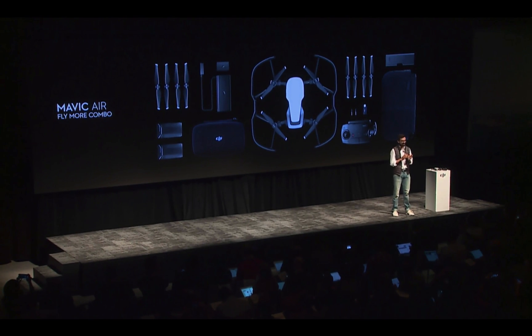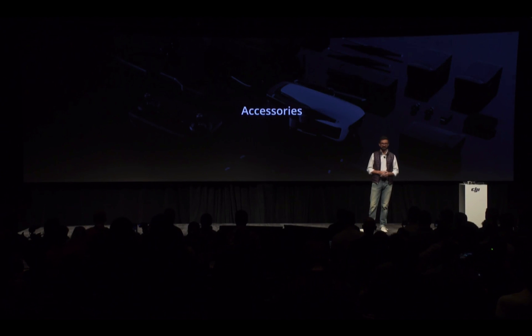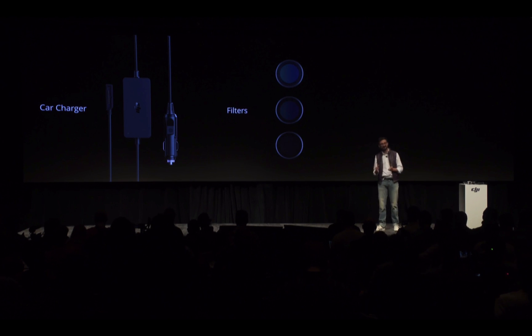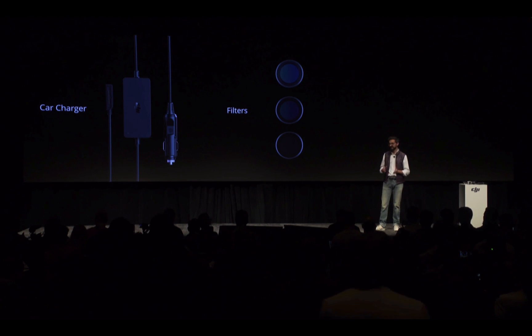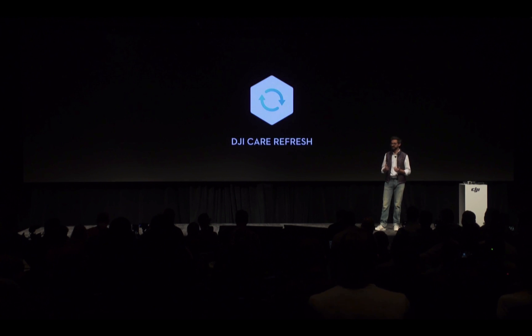All of this for $999 US dollars. Pre-orders start today through DJI.com, DJI flagship stores, and select retail partners. Shipping will start on January 28th, and it will be available that day in select retail stores. We'll be offering a wide range of accessories, including a car charger, ND filters, and the Mavic Air is compatible with DJI Goggles for an immersive FPV flight experience. We'll also be offering DJI Care Refresh, so you can get additional protection for your drone.